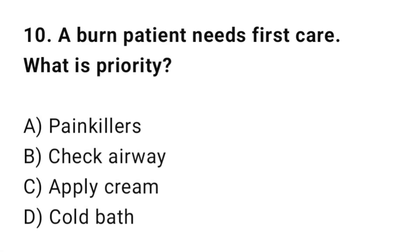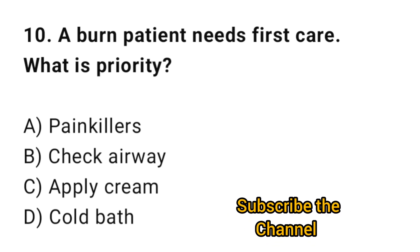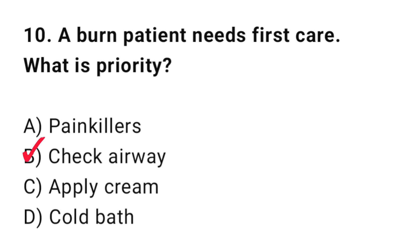Q10: A newborn patient needs first care. What is the priority? The correct answer is B: Check airway.